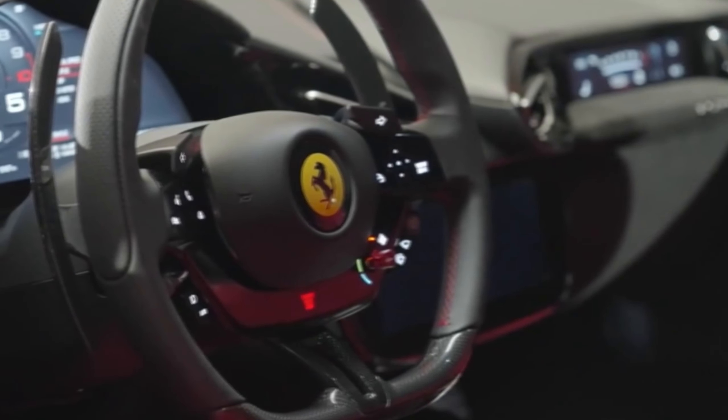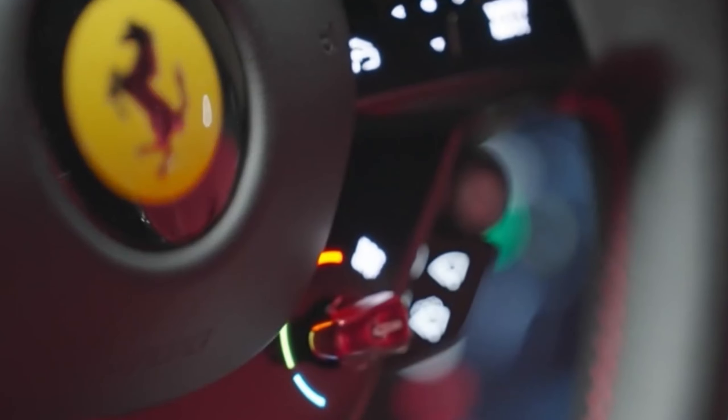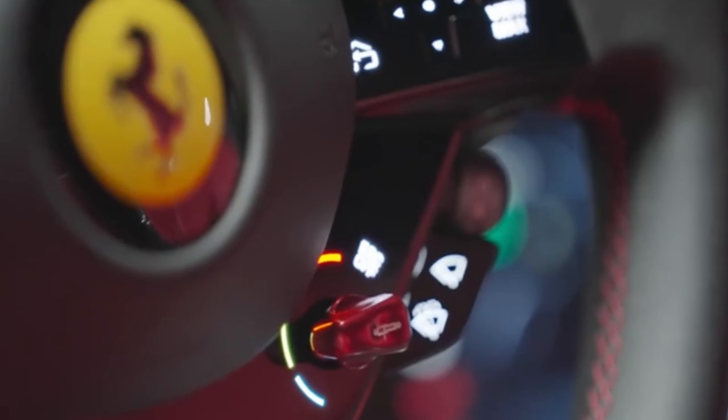The steering wheel, a marvel of engineering, integrates controls for the car's systems and features Ferrari's signature Manettino dial, allowing the driver to adjust driving modes effortlessly.